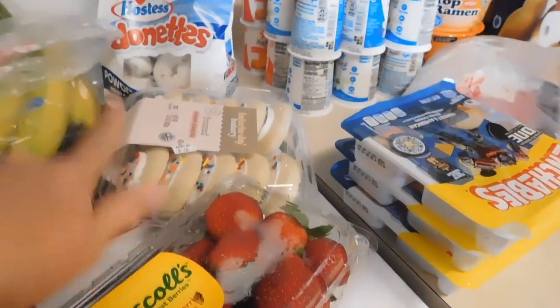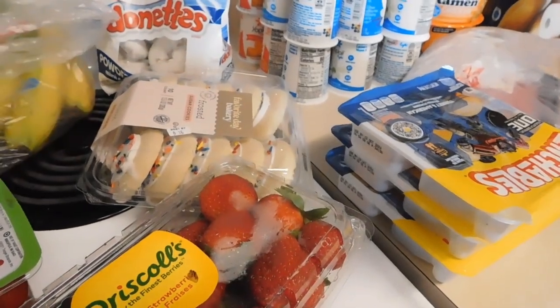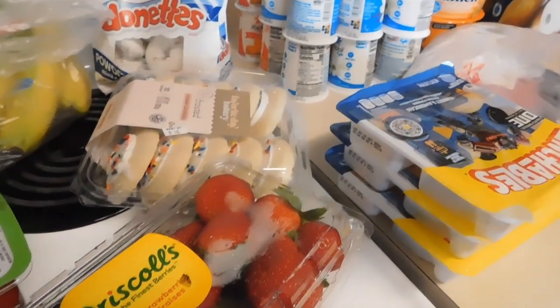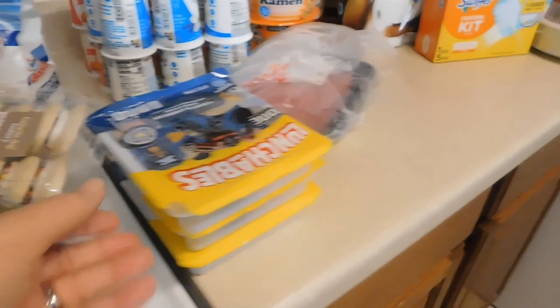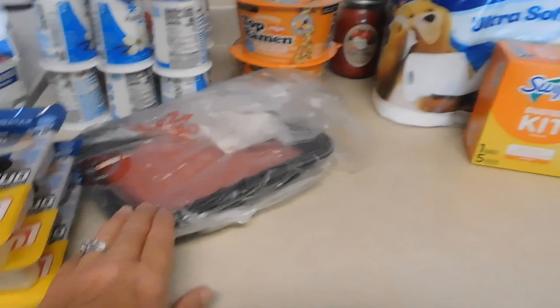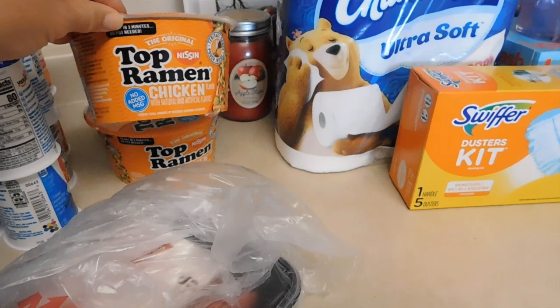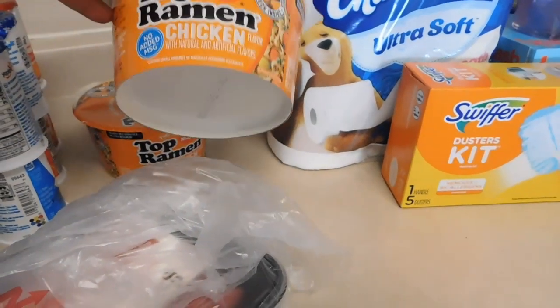Just a couple treat items — some cookies and donuts. I'm going to leave one of those out and put the other in the freezer, but they both freeze just fine. A couple convenience items: some lunchables, yogurt, one ground beef, and some ramen. I haven't had ramen noodles in years, so I wanted to buy one of these containers to see how it tastes.